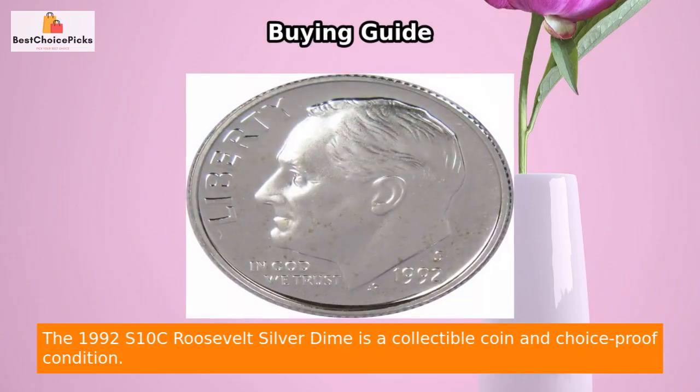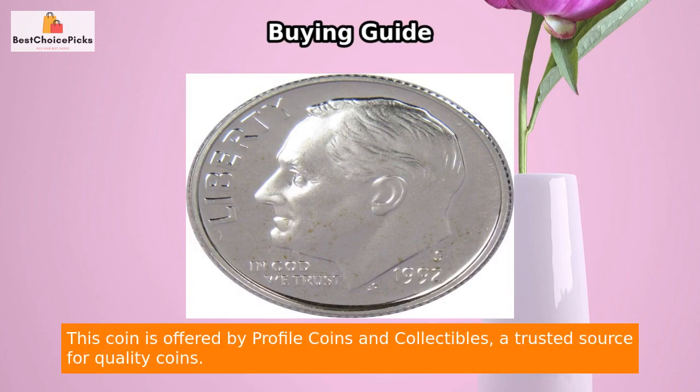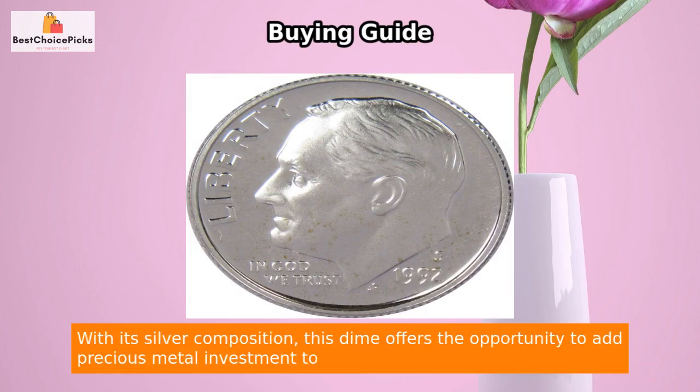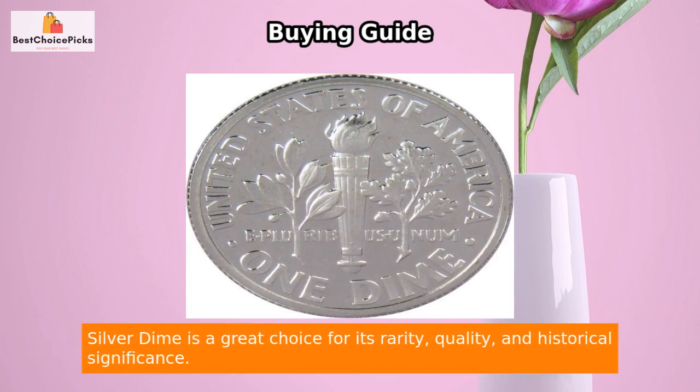The 1992 S10C Roosevelt Silver Dime is a collectible coin in choice-proof condition. It is made from 90% silver, giving it intrinsic value as well as numismatic appeal. This coin is offered by Profile Coins and Collectibles, a trusted source for quality coins. With its silver composition, this dime offers the opportunity to add precious metal investment to your collection, whether you are a seasoned collector or a beginner.